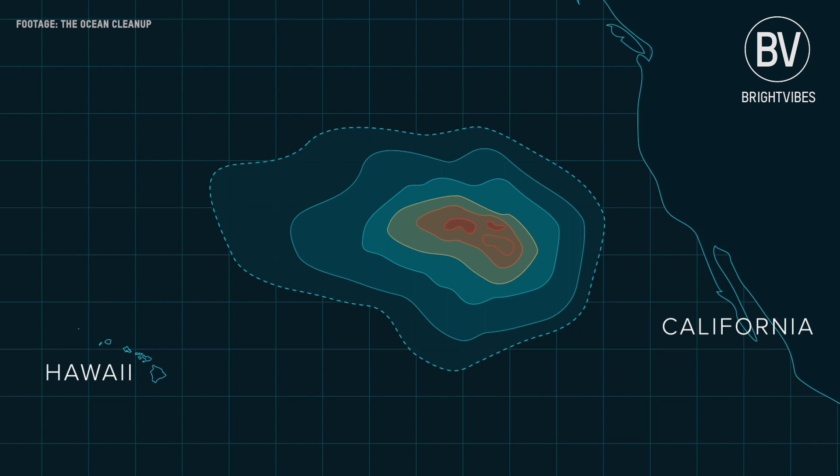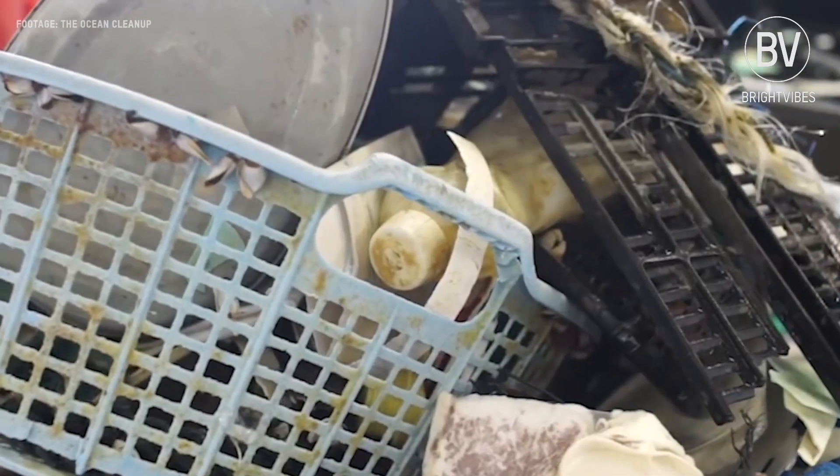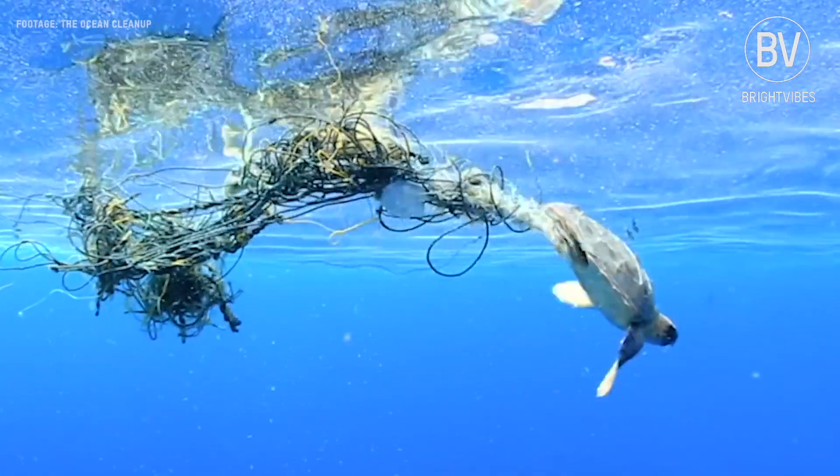Ocean currents concentrate plastic in five areas in the world, also known as the world's ocean garbage patches. The Ocean Cleanup aims to rid our oceans of plastic starting with the largest garbage patch, located between Hawaii and California, estimated to contain 1.8 trillion pieces of plastic.